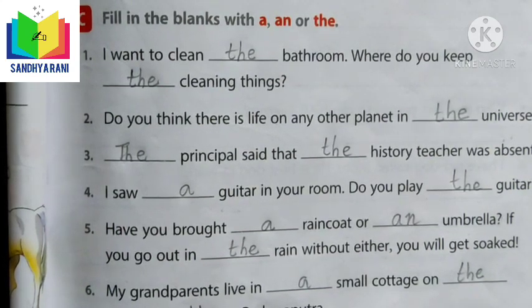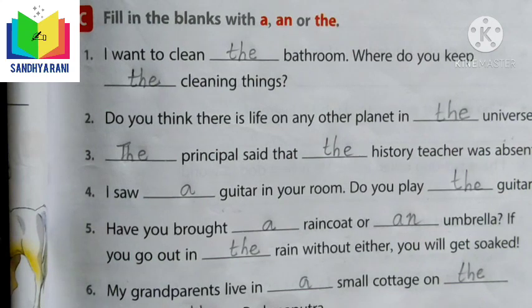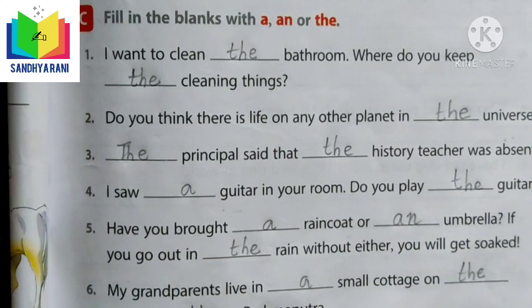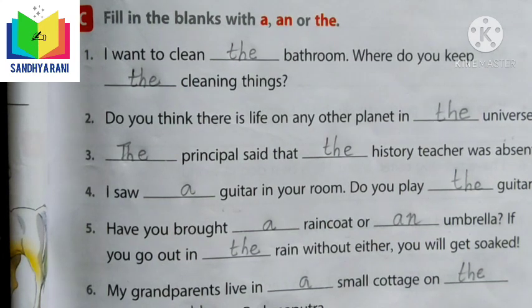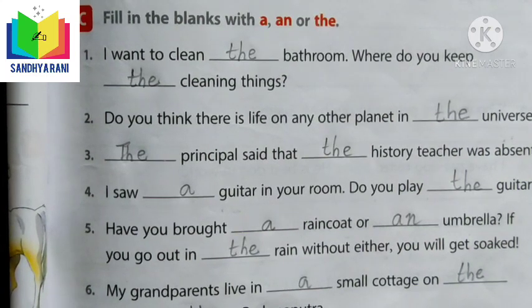THE is also used when we talk about a kind or class of nouns. For example: 'The French and the Italian teams are staying in this hotel' — French and Italian refer to particular teams, so we use the definite article THE in front of those particular nouns.